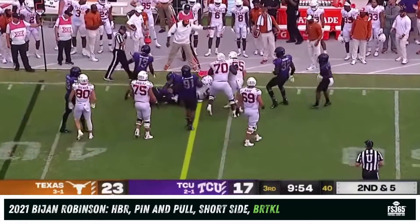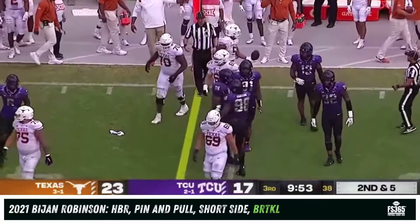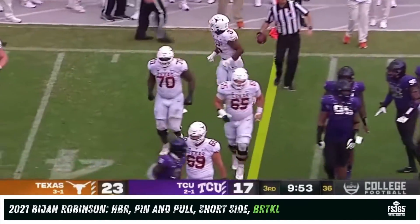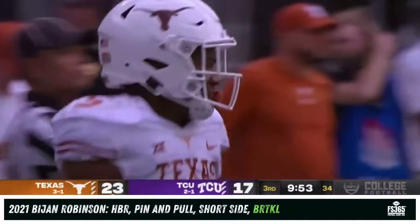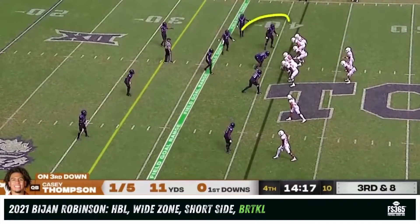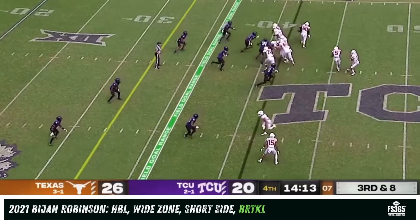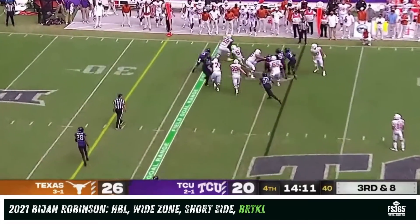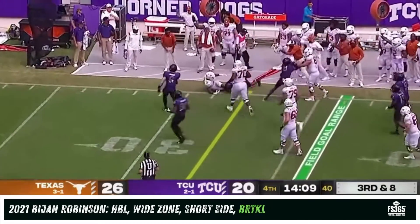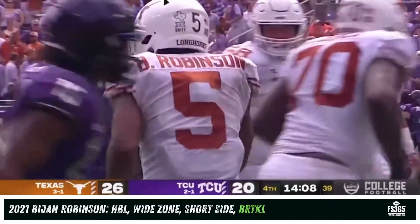Again breaks a tackle, and again breaks a tackle — nobody's broken more this season through the first four games, and now five. Gets a first down for the Longhorns. Thompson hasn't been good on third down but nobody has for Texas. O'Shawn Mathis is back on the field after being hurt earlier, and Robinson runs right at him and bounces off of another would-be tackler for a Longhorn first down.